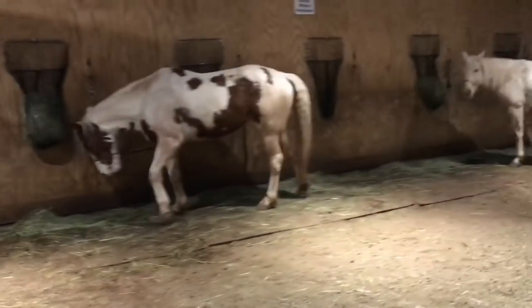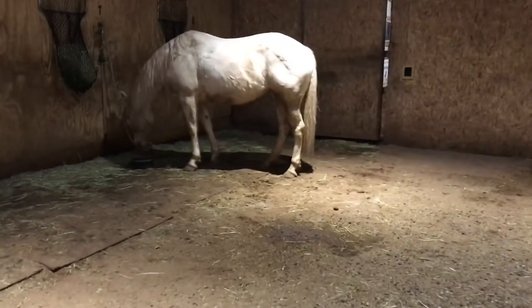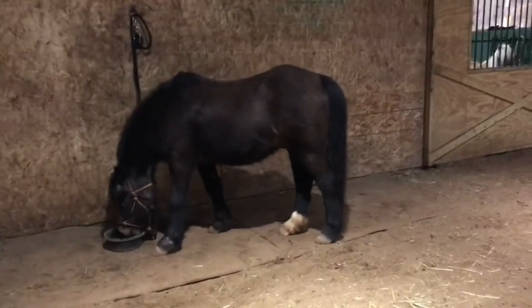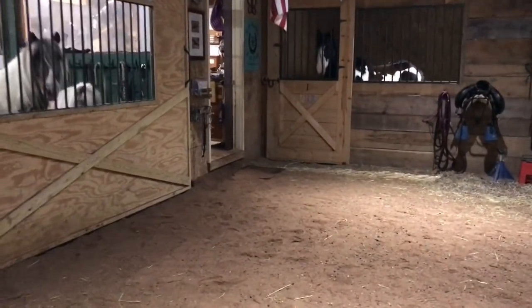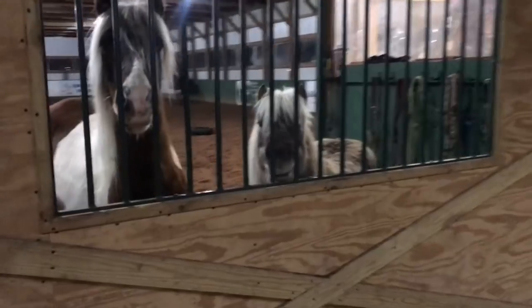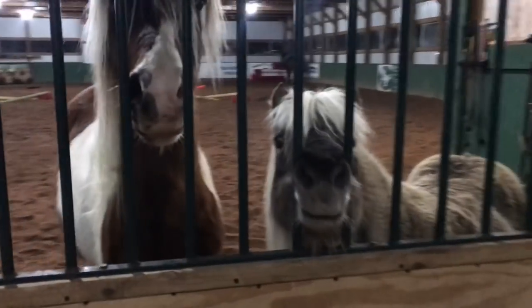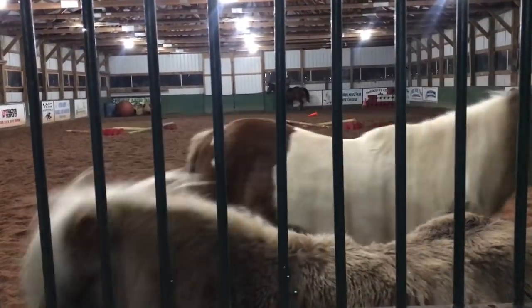Sometimes what I do after a lesson is feed my lesson horses their grain in the arena because I have other horses in stalls down in the other barn — it's just easier to feed them up here. Miss Kitty already had hers, but she's certain she needs more. Rosie and Bear have to wait their turn. They have to be patient little ponies and wait.